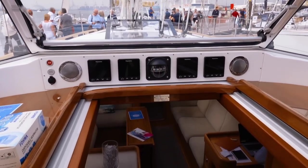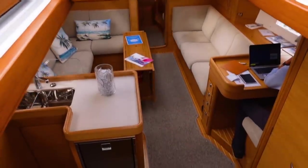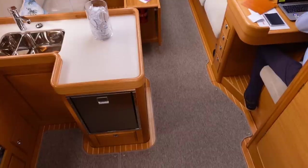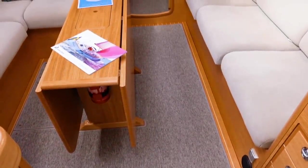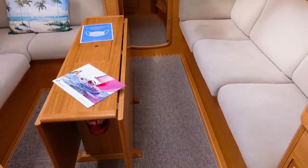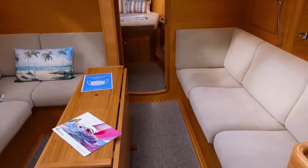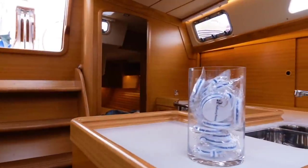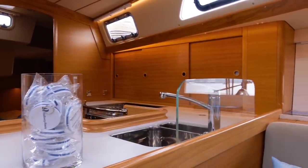Aside from the fabled build quality of Halberg Rassys, they are also very well known for the quality of joinery inside their boats, and the HR 400 is no exception. As we glide down the companionway steps, everything is awash with teak — absolutely beautiful. This boat has been fitted with custom carpets, which are very common in colder climes, but you have a lot of teak work: teak bulkheads and a huge amount of beautiful woodwork. It is a very spacious and well-designed boat.